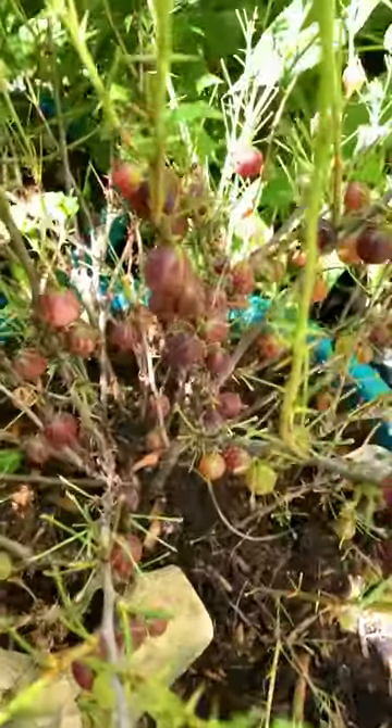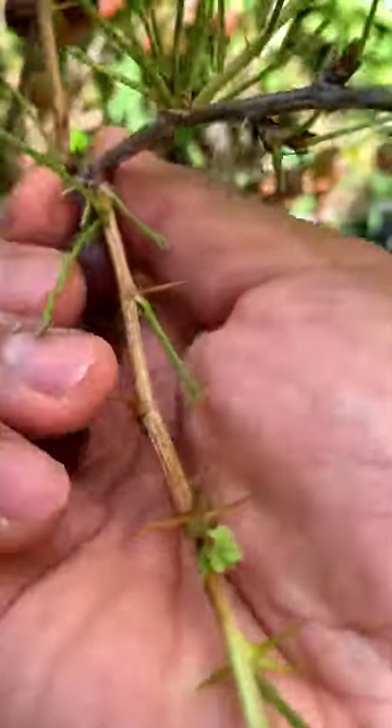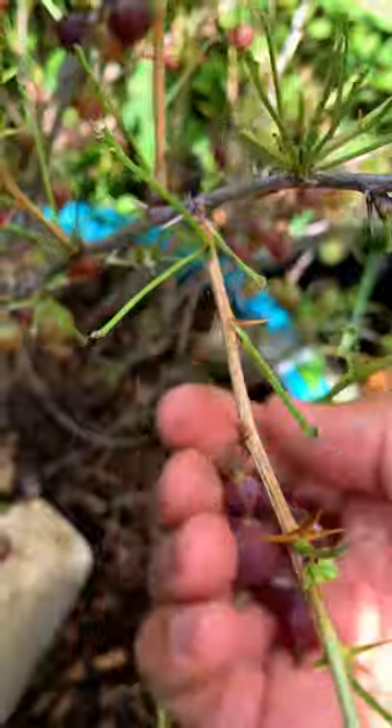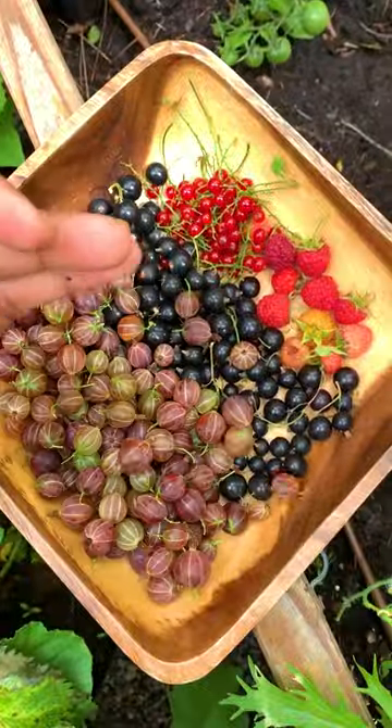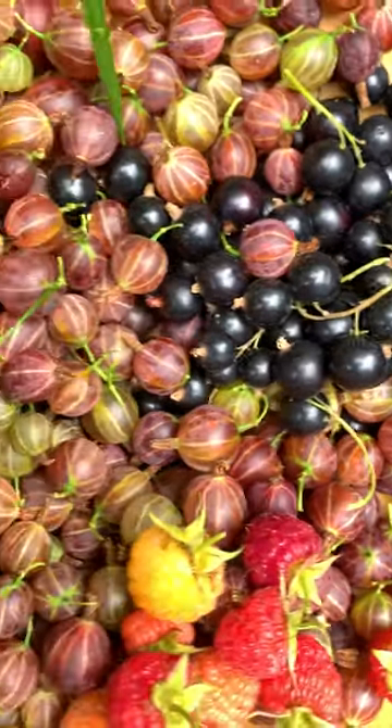And lastly we have gooseberries. We were so lucky to be able to harvest from this plant because early in the season the gypsy moth caterpillars ate the entire foliage. These may not be the sweetest garden candies, but they're still very delicious.